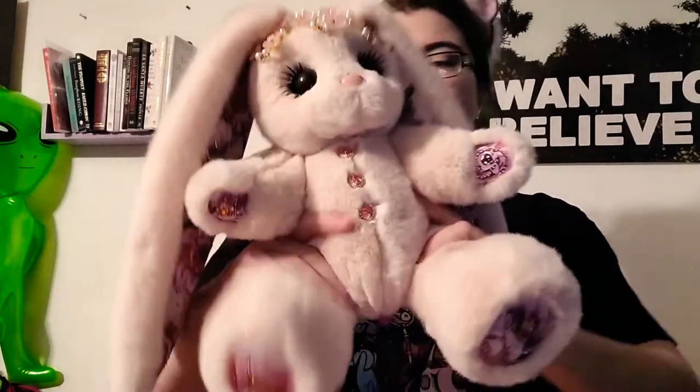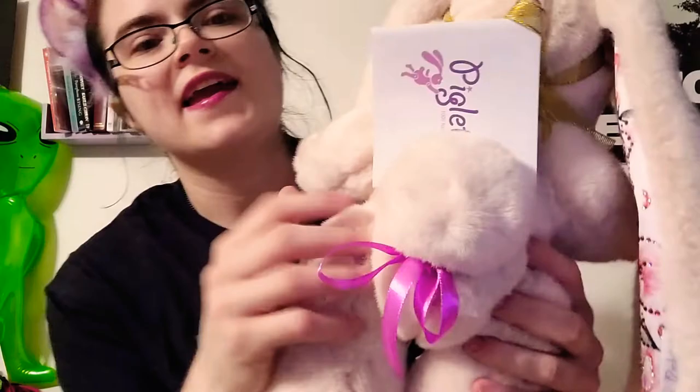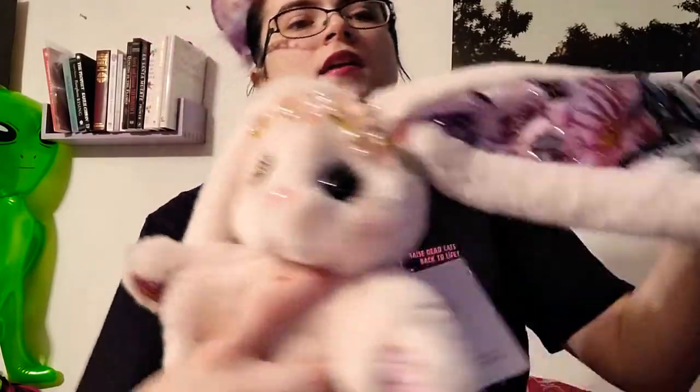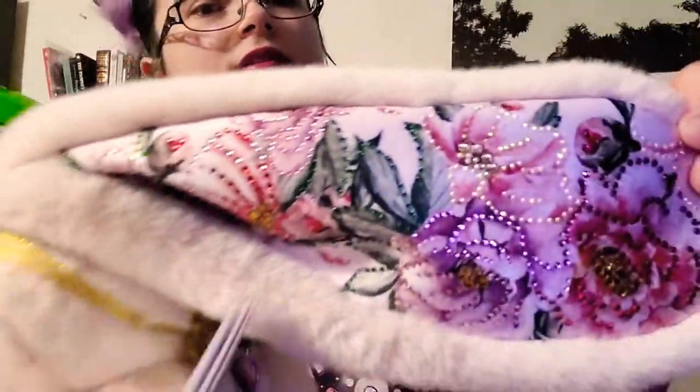She was $250 and then $50 shipping from Russia. They're poseable — she can sit on her own and she can stand on her own, I have tried it. She has a cute little tail. This can be a necklace or a tiara, but I wanted it to be a tiara. The ears have Swarovski crystals.